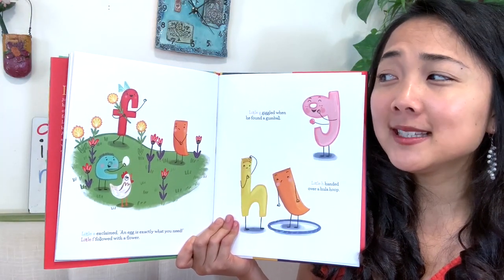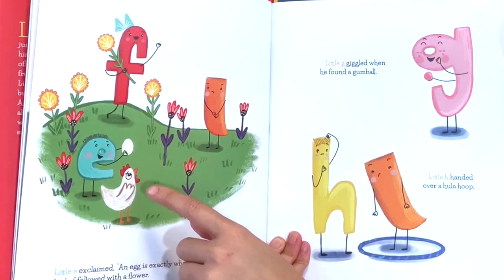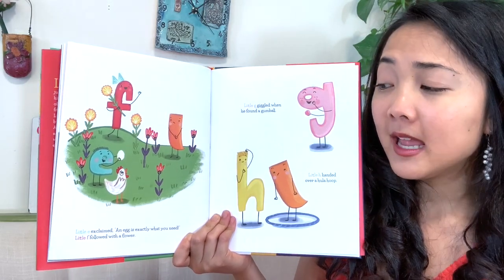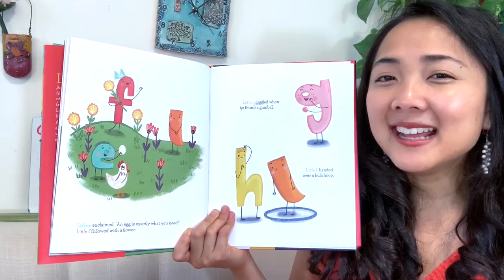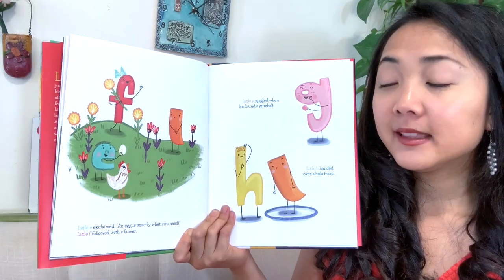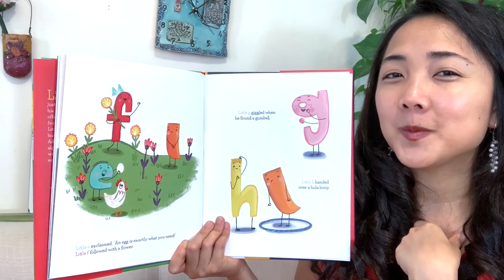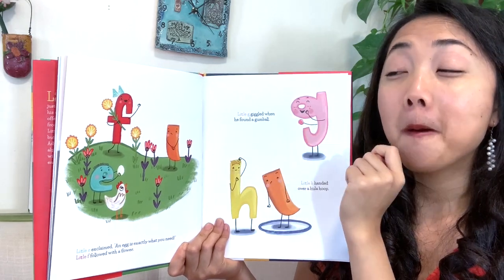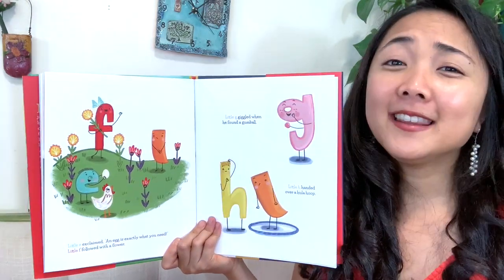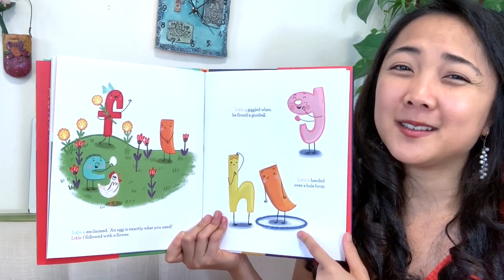What did little F and little E find? A flower and an egg. Does little I like his choices so far? Not really. Little E exclaimed, an egg is exactly what you need — with an exclamation point at the end. Little F followed with a flower. And right here I see G and H — what did they find? Little G giggled when he found a thumb ball — a little tiny dot. And little H handed over a hula hoop, but does a hula hoop work? No, it's a little too big.